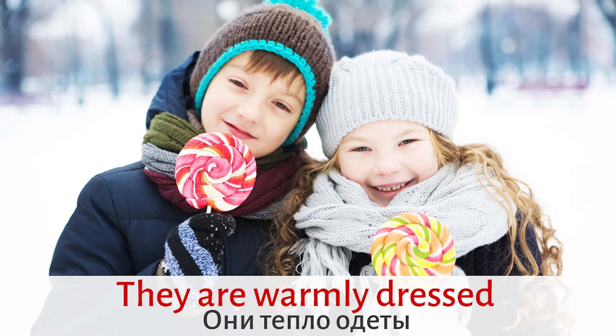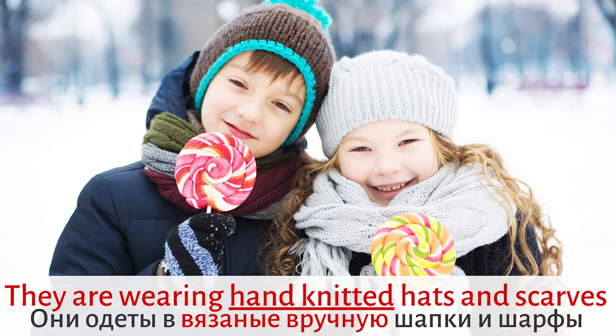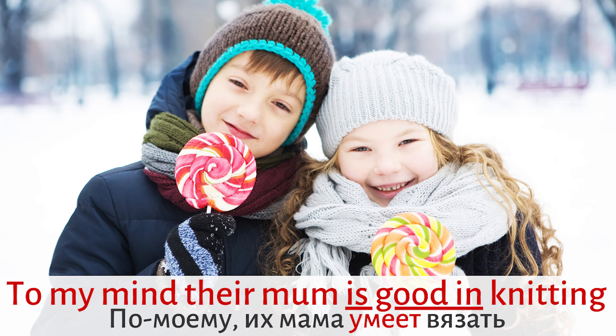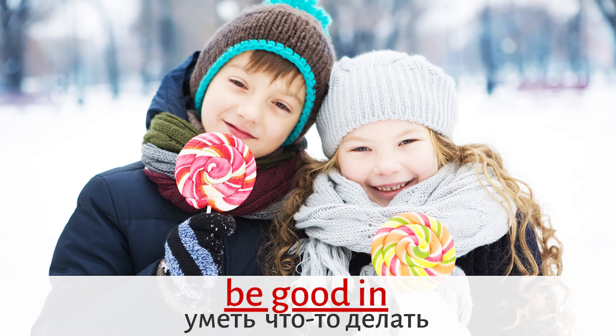They are warmly dressed. They are wearing hand-knitted hats and scarves. Hand-knitted means knitted by hands. To my mind, their mom is good in knitting. Be good in — means to be able to do something very well.